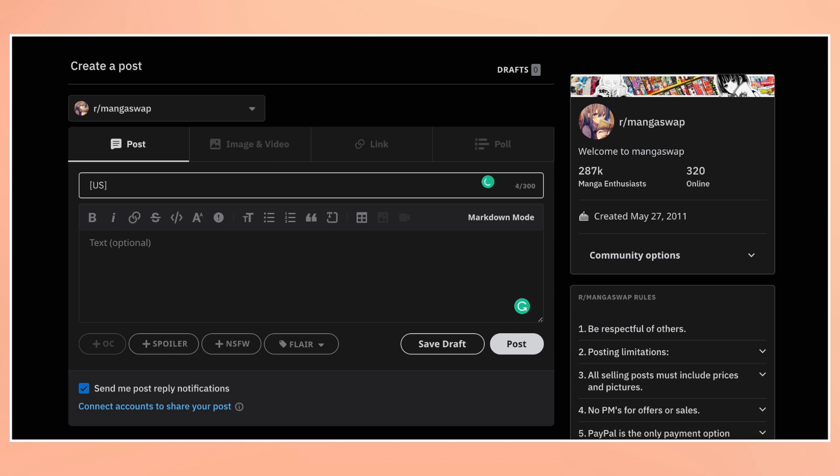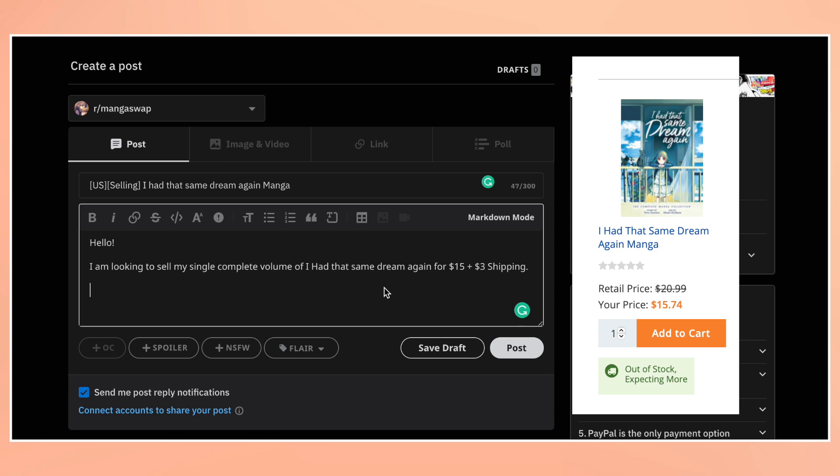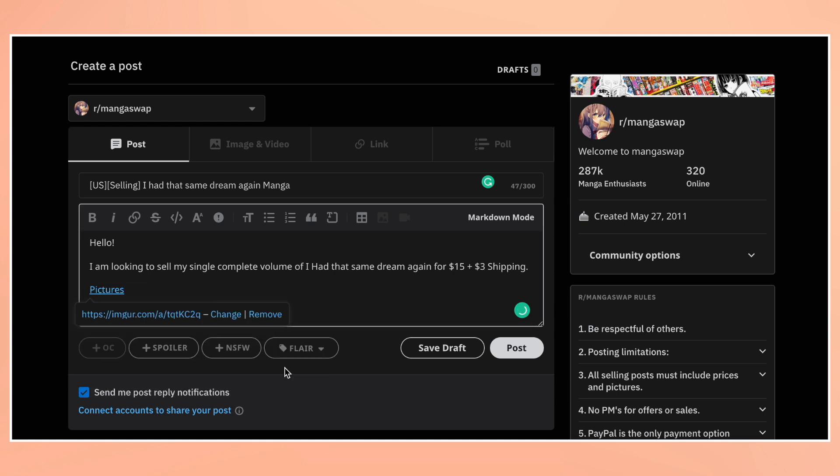After the pictures, I can now begin creating my selling post. The title starts with the country I'm in, which is the US, then I'm writing that I'm selling the manga followed by the title. My description will just say that I'm selling the manga and then my listed price. I always try to sell below Right Stuf's pricing, which I find to be the cheapest. This manga is basically new because I've only read it once, so I'm listing it at $15 and charging $3 for shipping, which is the price for USPS Media Mail. Lastly, I paste my picture link and I'm finished making my post.